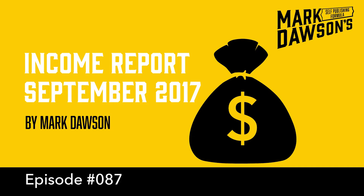The SPF Income Report, a unique look behind the scenes of a best-selling indie author's advertising spend and revenue. Revealing the figures, your host Mark Dawson.